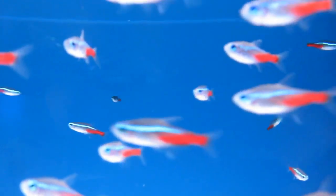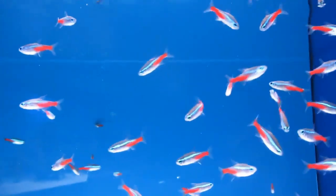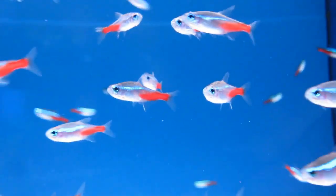Neon Tetras are among the most popular freshwater fish for the home aquarium. With their striking blue and red colors, they can really make a tank pop. There are few prettier sights in the aquarium world than a large school of Neon Tetras. These are hardy, easy to care for, and attractive schooling fish that can live from 5 to 8 years with good care. Neons are non-aggressive and quite social in a good-sized group of around 10 to 15. Let's take a look at some of the most suitable tank mates for Neon Tetra.